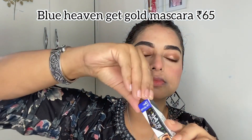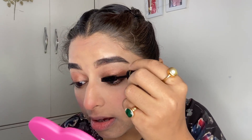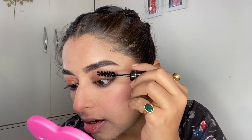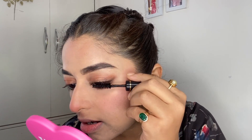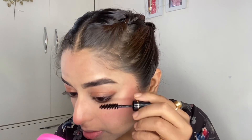I also used the Miss Clear Waterproof Extra Soft Kajal Pencil at ₹48 — I really liked the kajal, no complaints. For mascara, I used the Blue Heaven Get Bold Mascara. One thing I didn't like is that it spills all over — it got all over my hands and made a mess.